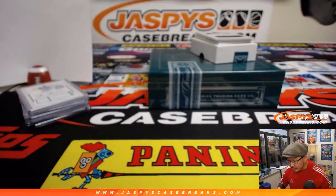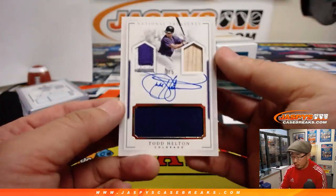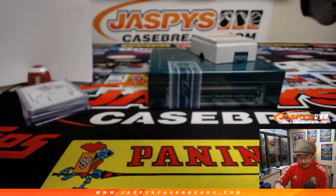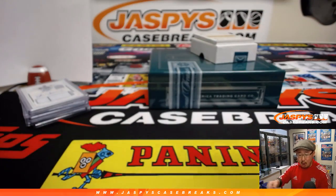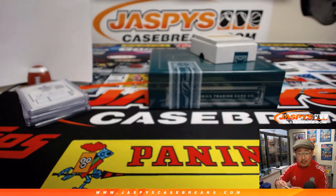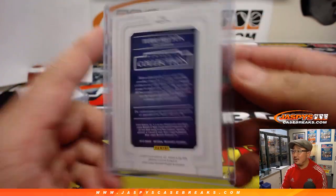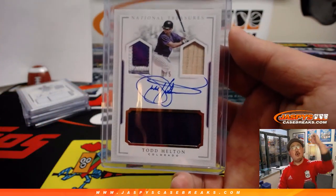Todd Helton? Wow! Another train whistle, three out of five — Todd Helton. Triple relic and on-card autograph. John Parsons again with the number three and again with a train whistle.